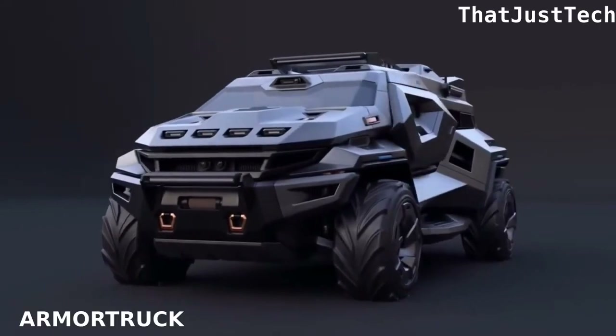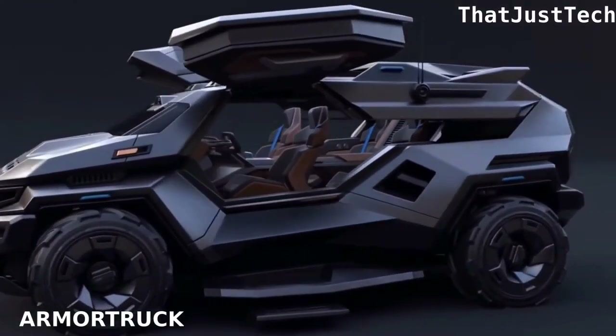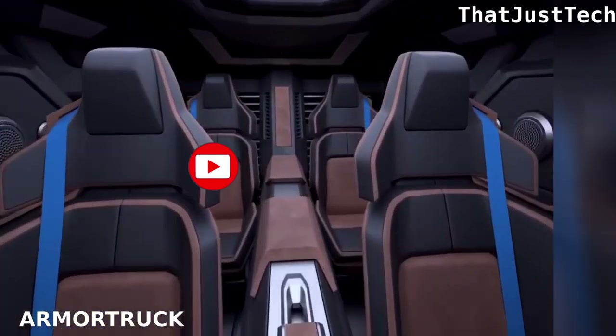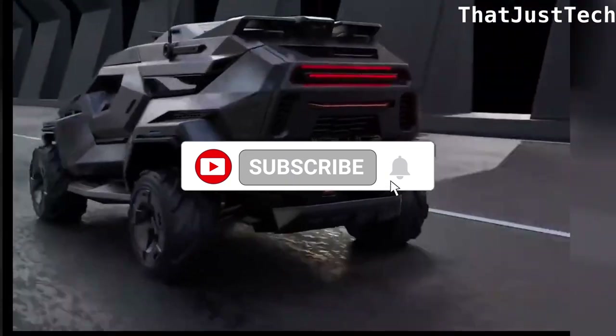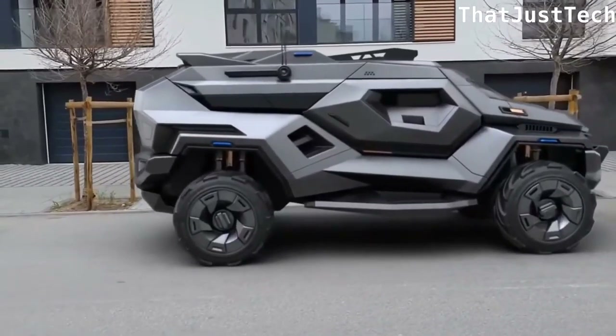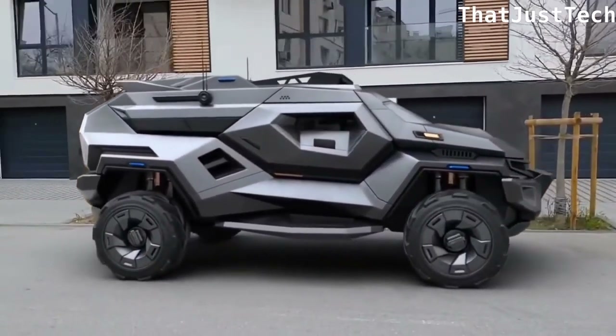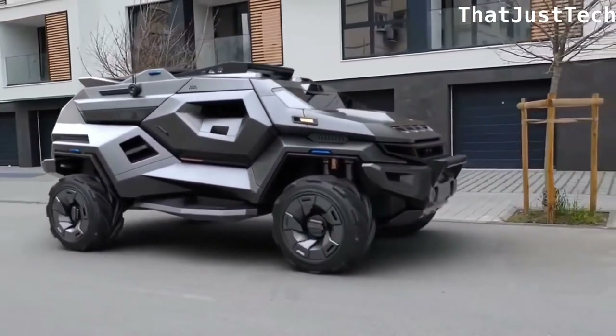Meet the Armor Truck SUV, the ultimate armored vehicle. Designed by Milan Ivanov, the creative mind behind cars in Fast and Furious Spy Racers, this SUV has a sleek and futuristic look inspired by the Rosvani Tank and Tesla Cybertruck. While it's still a concept with no set production or price, we can expect it to cost millions.